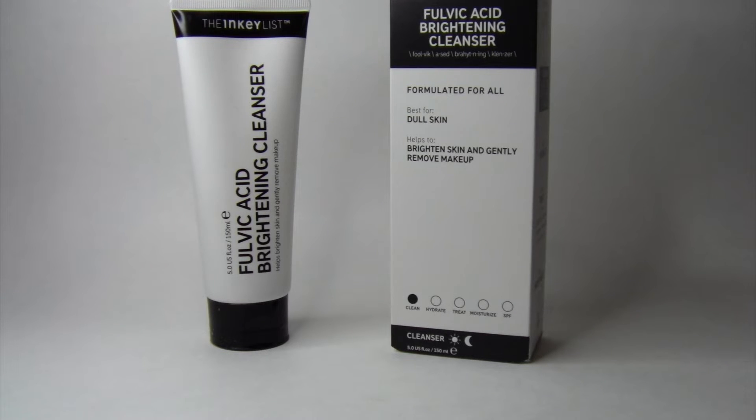I use this face wash in the morning and at night. If I'm wearing makeup that day, I will make sure to use a makeup remover first and then follow up with this face wash. It says it helps to brighten your skin and gently remove makeup, but I definitely would not rely on this to completely remove your makeup — it's always important to use a makeup remover first.